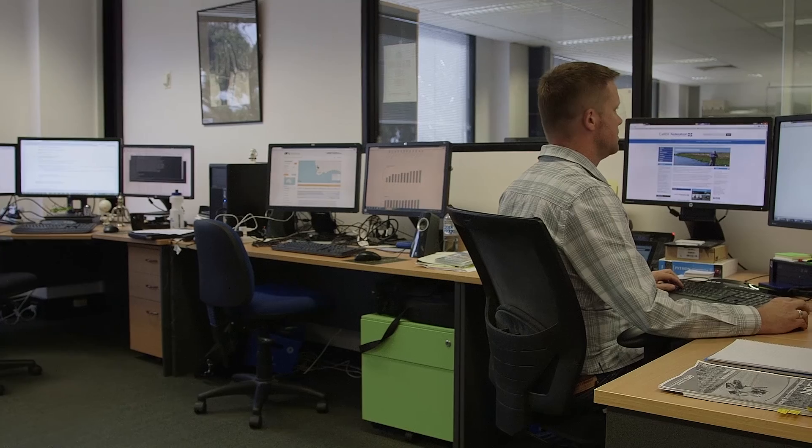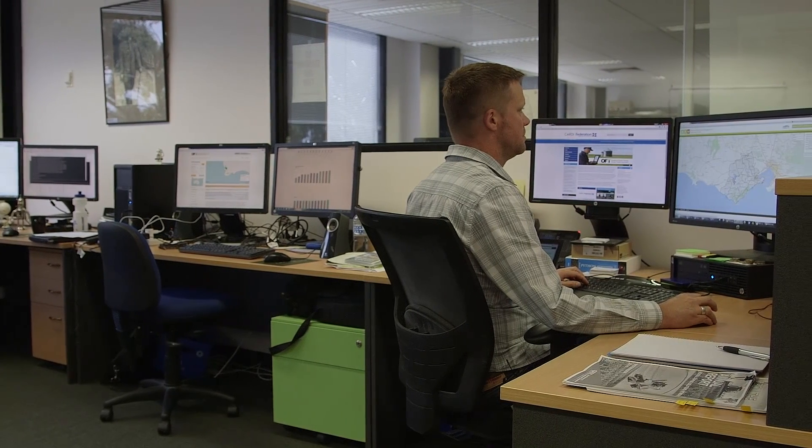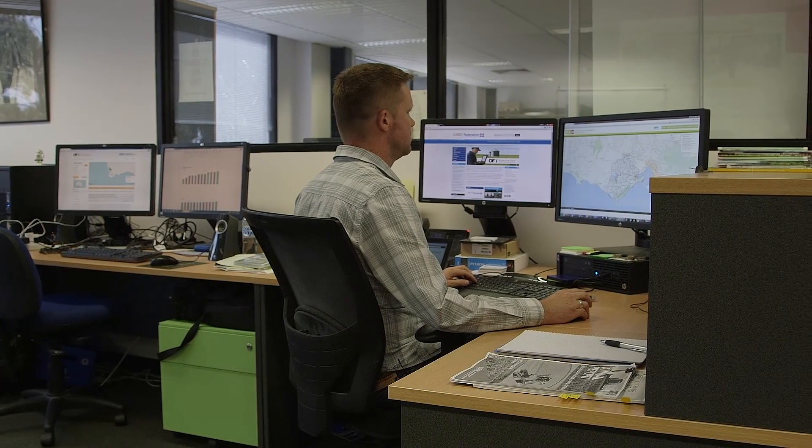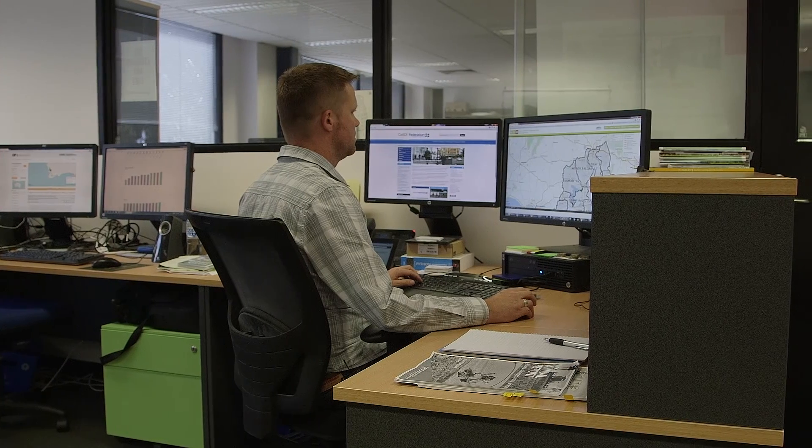We've always had a strong involvement in mapping all our projects, right from back when we were using handwritten maps through to our mapping portal now, which is the latest. The beauty of the mapping portal as we have it now is that everybody can use it. Local land care groups and networks use it to share their knowledge and information about their local area, and catchment management authorities use it to bring their regional information into that one same space.